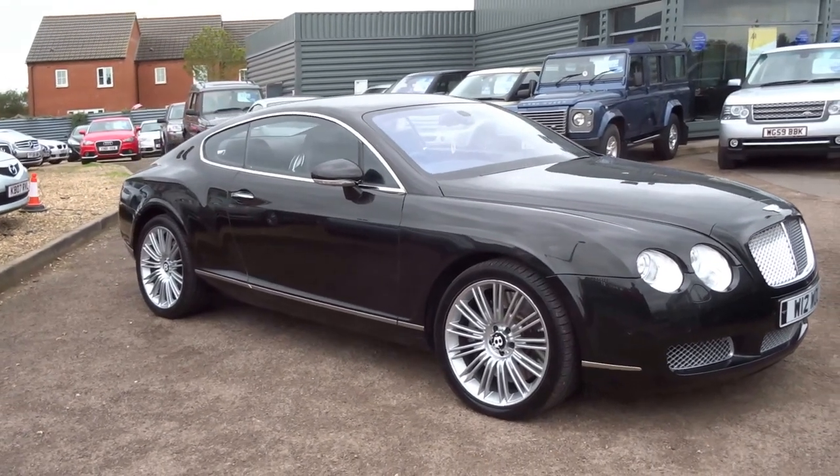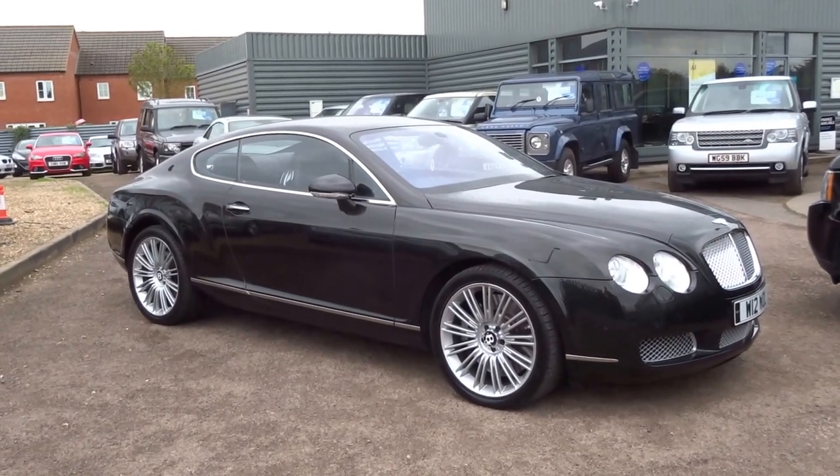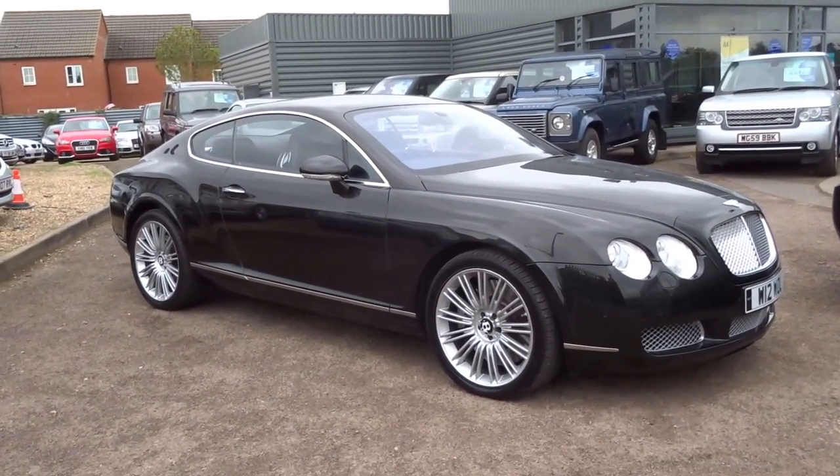If you would like to come and view the car give us a call. Our number is 01926 267 813. To reserve the car it's just £500 over the telephone. Cheers.